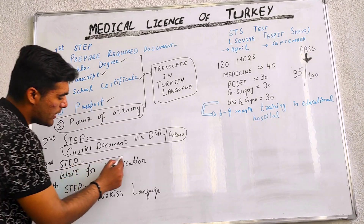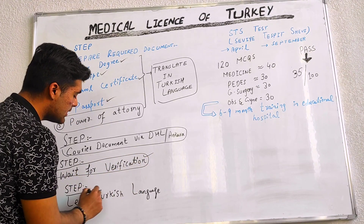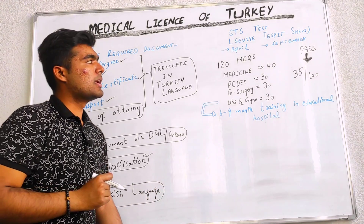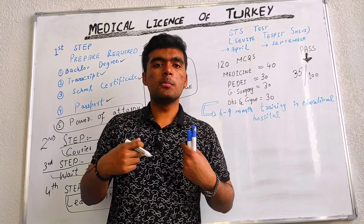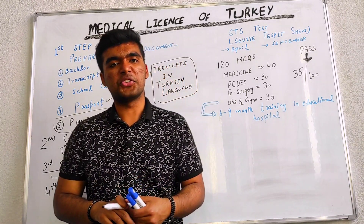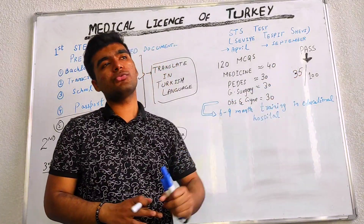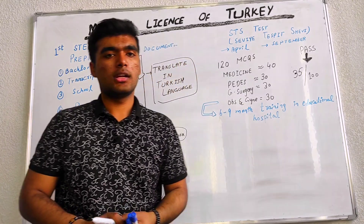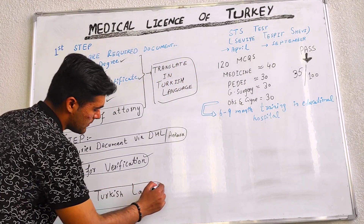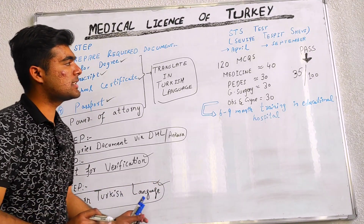The third step is to wait for the verification. The fourth step is to learn the Turkish language. This exam is, in my opinion, the most easy by passing ratio, meaning you are only required to get 35 marks out of 100 for passing. Why? Because this exam is in the Turkish language.